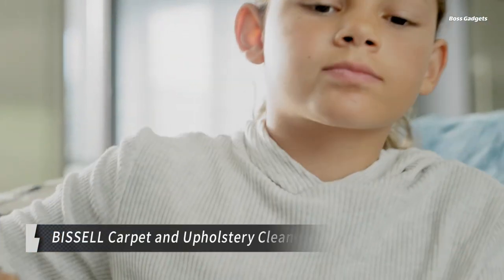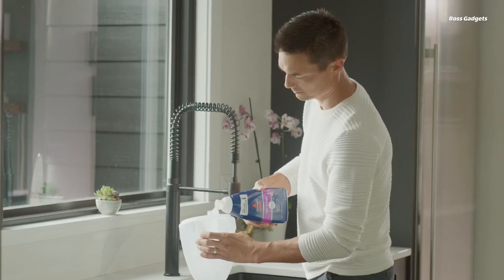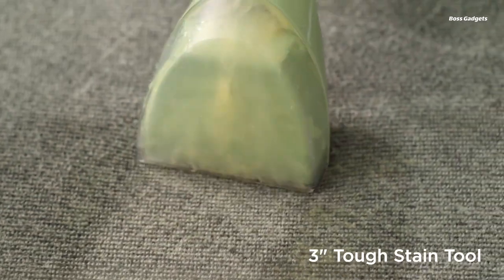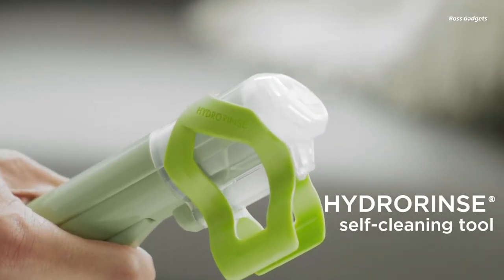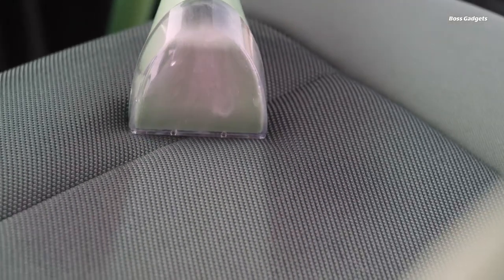The Bissell Carpet and Upholstery Cleaner is a powerful portable cleaning solution that effortlessly tackles tough stains and odors on a variety of surfaces, including carpets, furniture, and car interiors. Despite its compact size, this little green machine packs a punch, thanks to its strong suction and 48-ounce tank capacity.